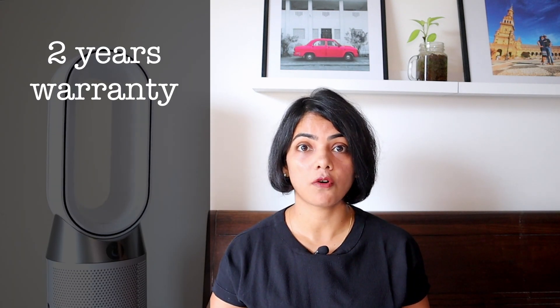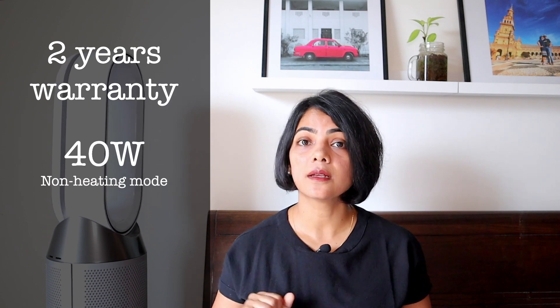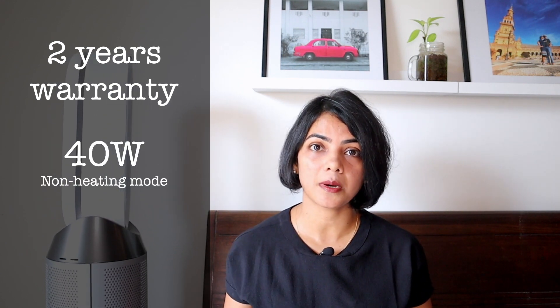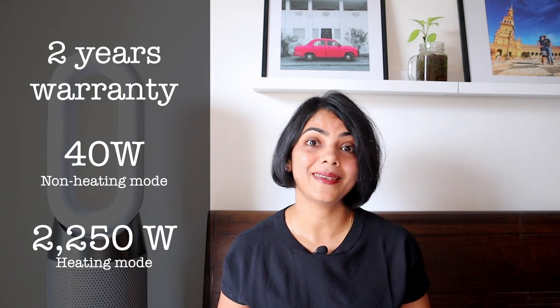Dyson also has an extensive warranty of two years. It is fairly energy efficient as well — in non-heating mode it uses just about 40 watts, but in heating mode it can use up to 2.25 kilowatts.